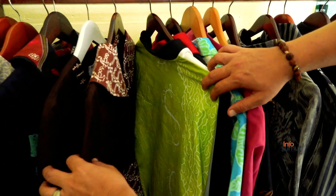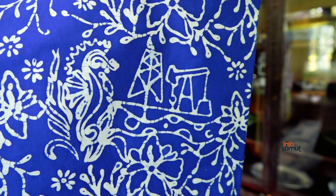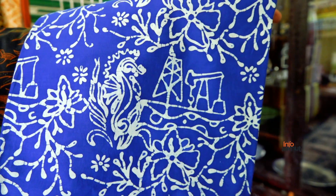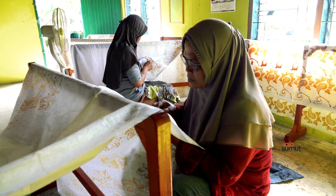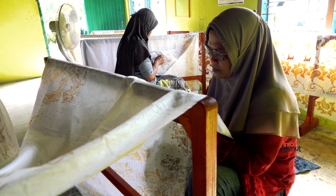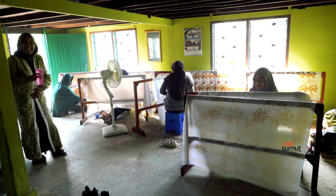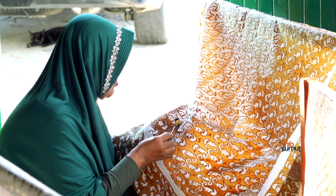Corak batik yang paling diandalkan adalah corak Berandan, yang tampak bergambar kilang minyak dan kuda laut. Di bawah rumah panggung, tampak para pengrajin batik sedang bekerja. Bagian bawah panggung nampak sudah ditutupi dengan dinding-dinding dan disulap menjadi bengkel batik.